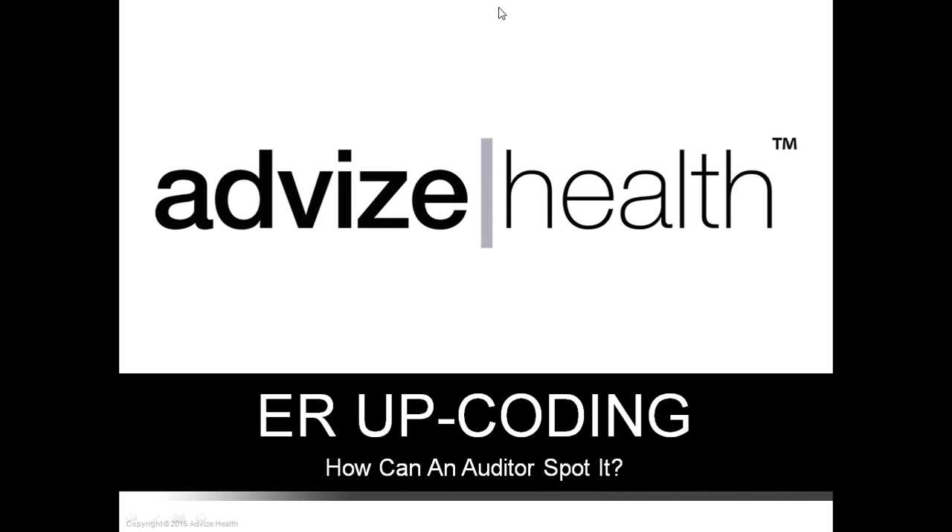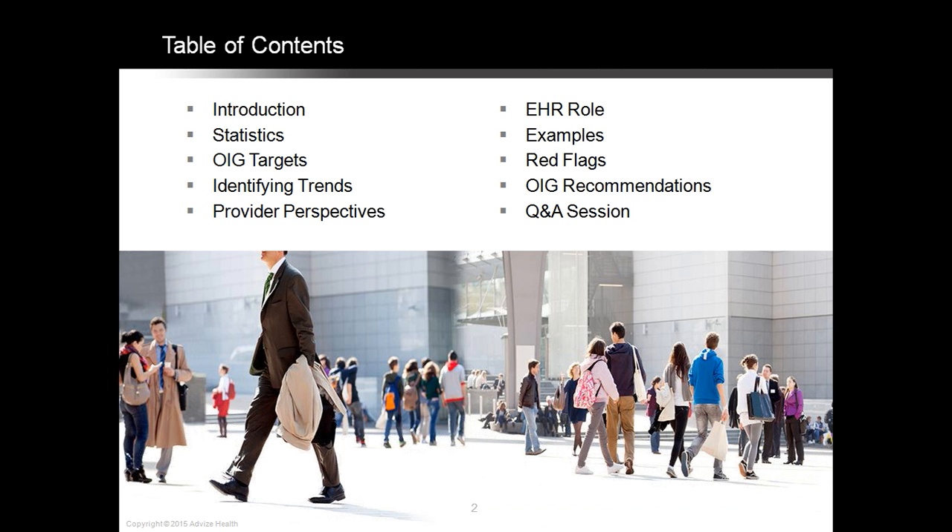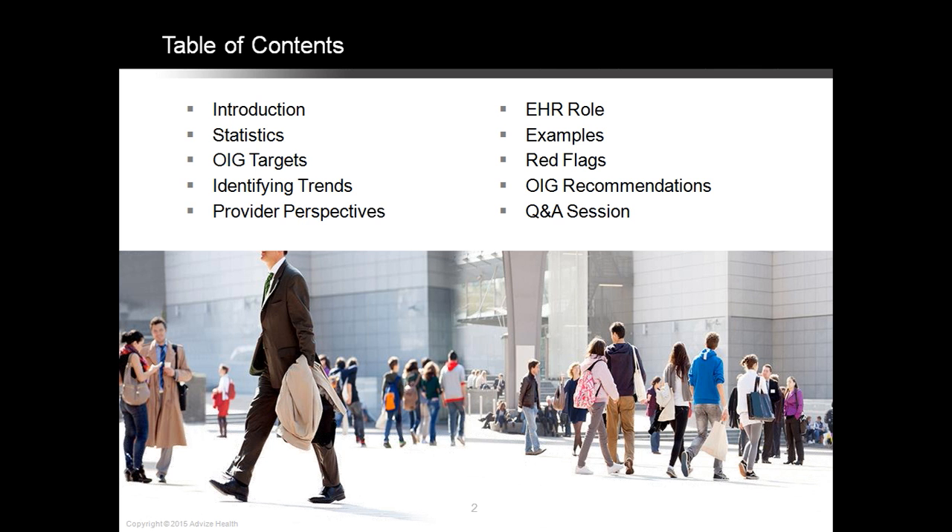Good afternoon. Today we're going to go over some statistics regarding ER upcoding and trends that we found, OIG targets, identifying these trends, provider perspectives, the EHR rule, examples, red flags, OIG recommendations, and we're going to end this session with a Q&A.